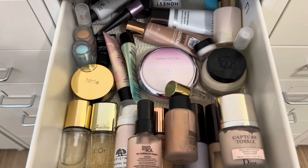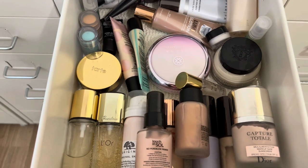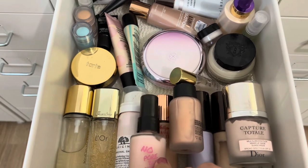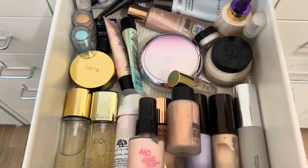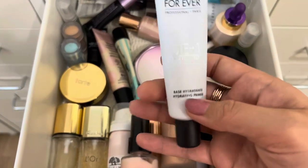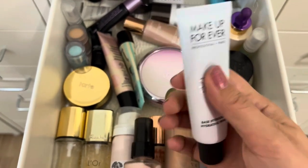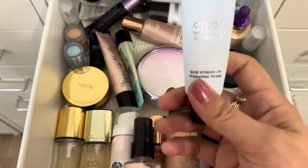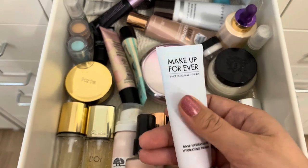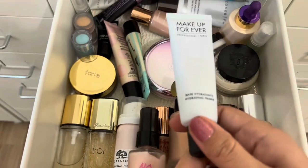Now let's pick new products for the next two weeks, starting with primer. Here's my primer drawer. I've used some of these recently, so I'm going to go with this one — the Makeup Forever Step One Hydrating Primer. I can feel it's very low, so let's see if we can finish this off. I really just want to use up the ones that are running low.